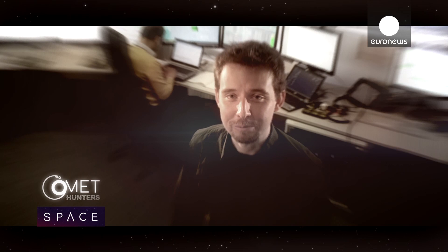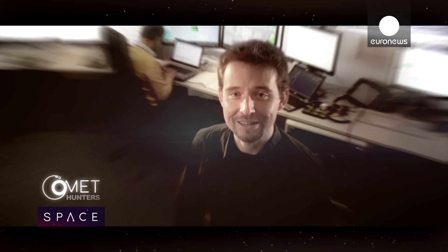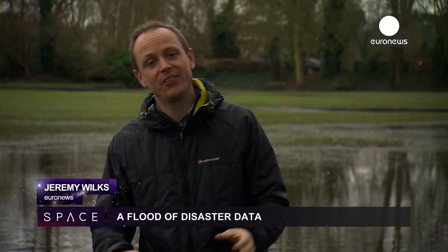Dear Rosetta, we're planning some exciting payload operations for you in the next few weeks, so please stay healthy and ready for your date with the comet. That's it for now. Next month we move away from floods and disasters and look back at 50 years of space in Europe. See you then.